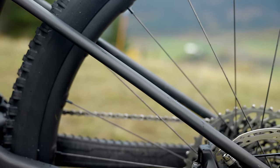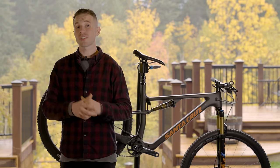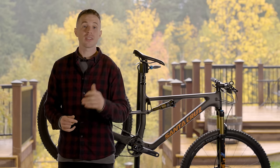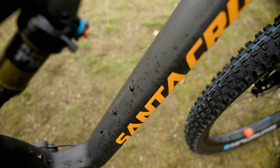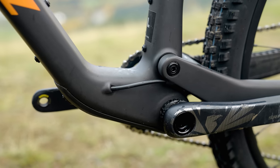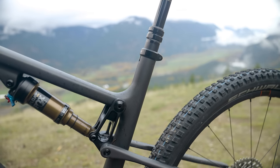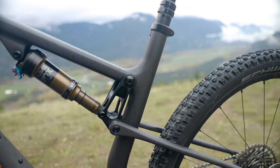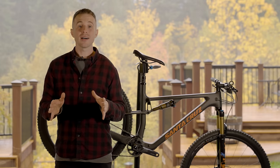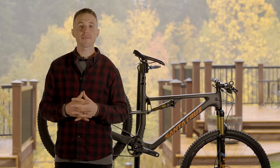The Blur has its foundations in XC racing, and it's not just the flex pivot that points towards that. Much like the Canyon Luxe and Rocky Mountain Element, it can fit two water bottles inside the front triangle. The bike features fully internal cable routing, impressive seat post insertion depth, and a SRAM universal derailleur hanger to make spare parts easier to find.